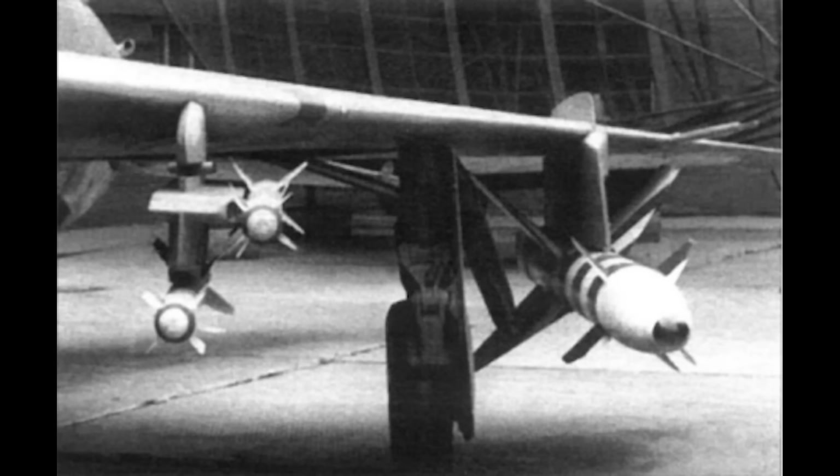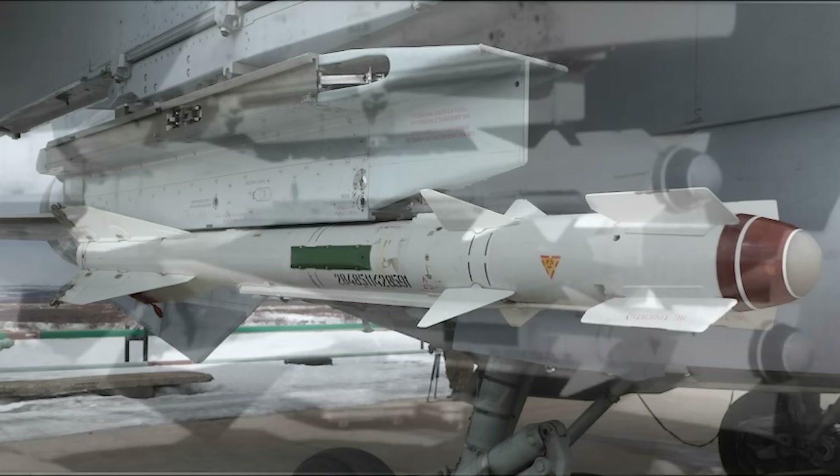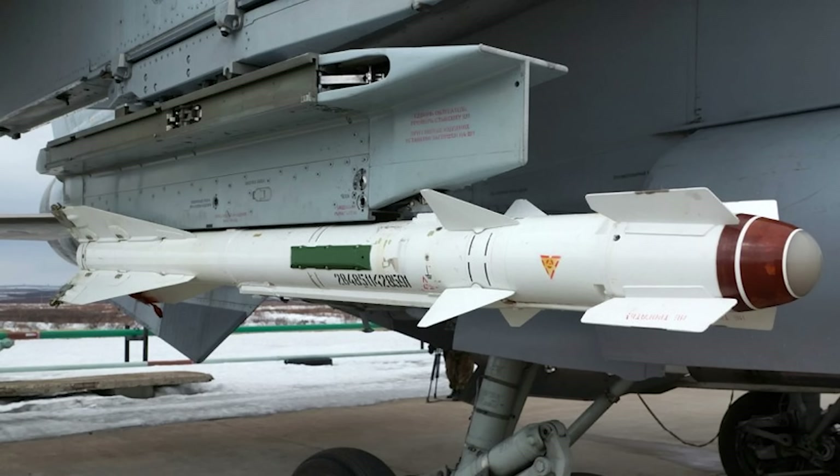Development of an improved R-60M began in 1973 and was completed in 1974. This was a refined version of the concept rather than something radically different. The warhead was upgraded with rods now made with a depleted uranium core — mildly radioactive, so you can identify an M from the basic R-60 by the small radiation symbol on the second section of the missile body. An improved, cooled COMAR-M sensor was fitted with a 20-degree detection cone, also designed to offer a limited all-aspect capability, albeit from very short ranges.